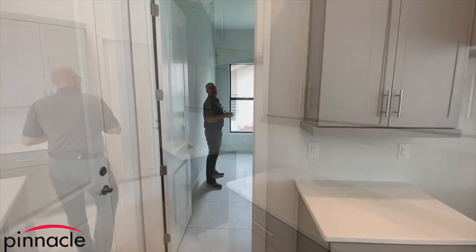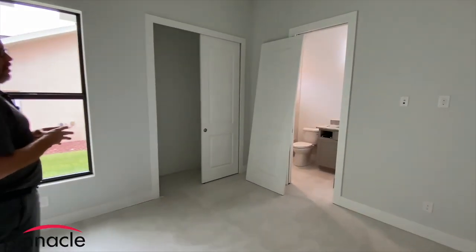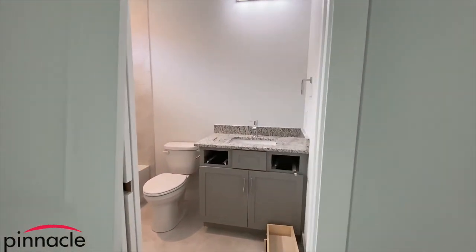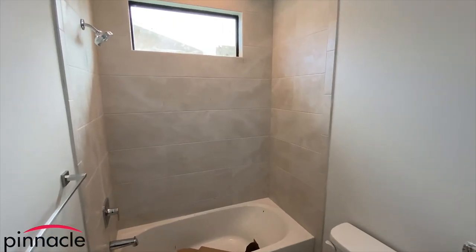We are in bedroom number two, which has an ensuite bathroom. In this bathroom it has a single sink with toilet and a tub-shower combo.